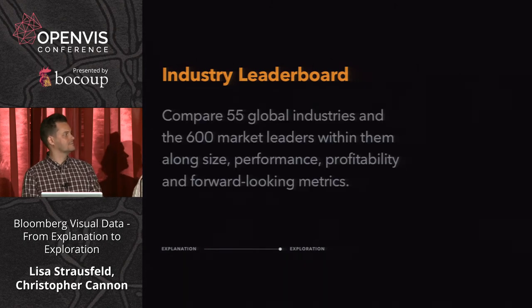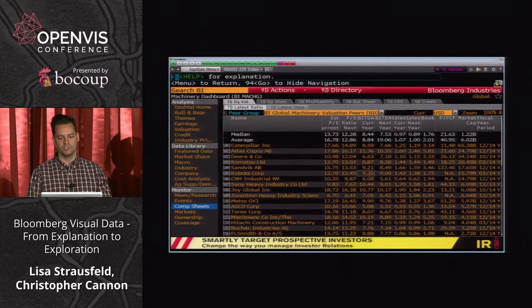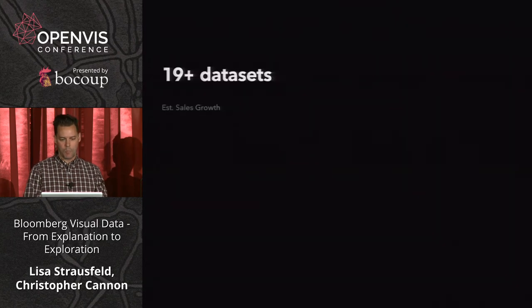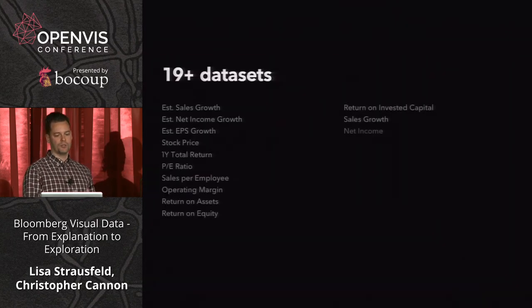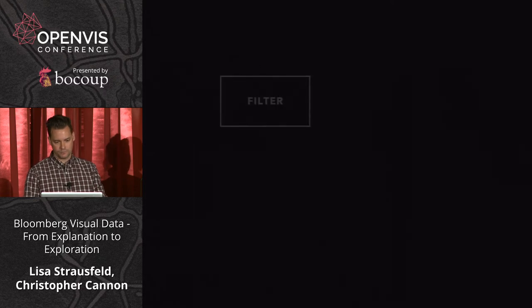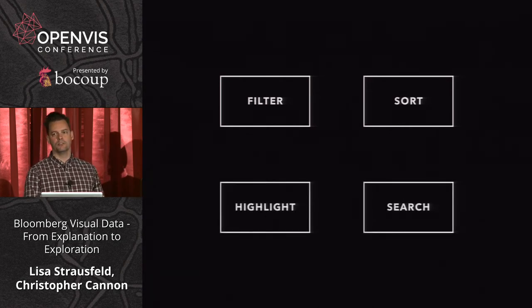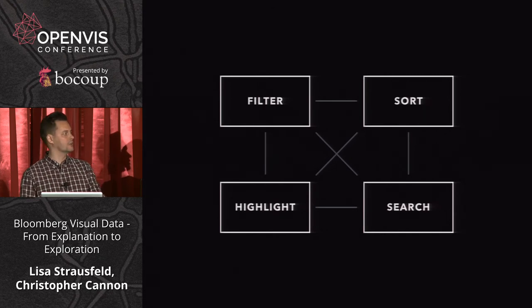Industry Leaderboards was a franchise for the company, coinciding with a special issue of Business Week and a conference in Chicago. It takes a look at 600 market leaders within 55 global industries — comparing companies to each other as well as the industries they're in. There's a whole industries team at Bloomberg. Key data includes forward-looking metrics like estimated sales growth, performance, size, and profitability. We wanted to filter, sort, search by country or industry, and retain highlighting from view to view.